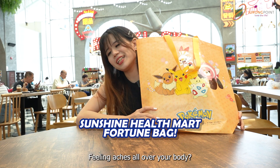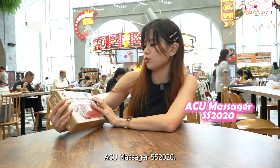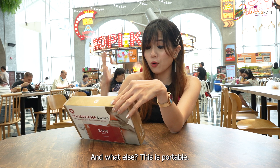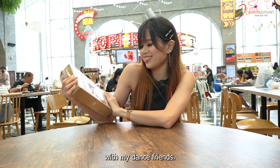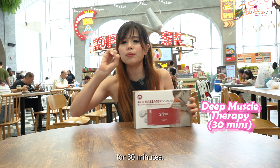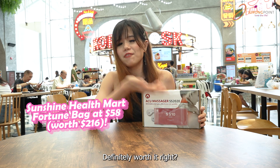Feeling tired? Feeling aching all over your body? I think this is for you. This is from Sunshine Health Mart. You will get this siu massage device — it relieves your pain effectively and quickly. It's portable and very easy to carry around, so I can share this with my dance friends. You also get a $20 voucher from Sunshine Health Mart and a complimentary deep muscle treatment worth 30 minutes. All three things for only $58 — definitely worth it!